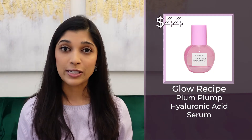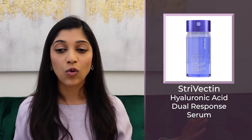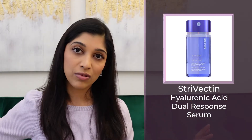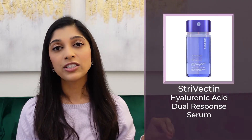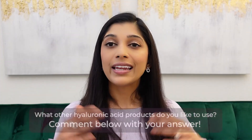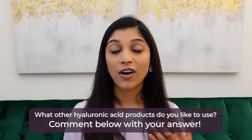The Strivectin HA Dual Response Serum contains all six forms of HA — from the lowest molecular weight all the way to high molecular weight — and also contains peptides, which we'll discuss in a future video. This one will help with both hydration and fine lines and wrinkles. The downside is its price tag of $79. The more different types of HA a product contains, the more expensive it will be. If you've tried any of these or other HA products not on this list, please let me know in the comments.